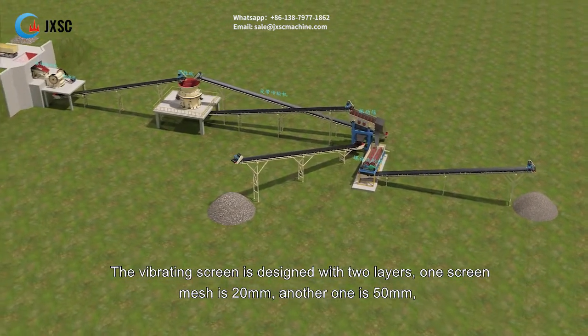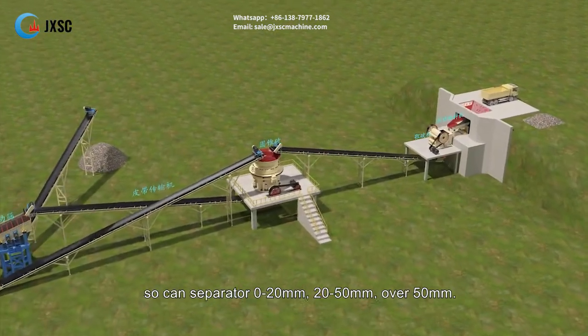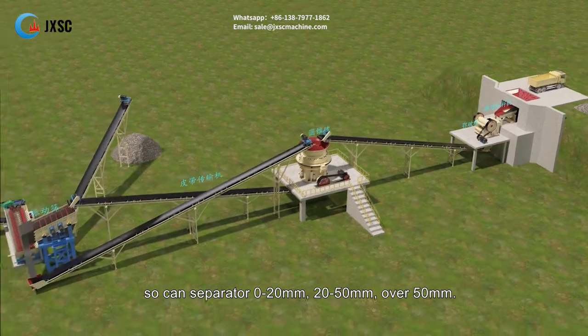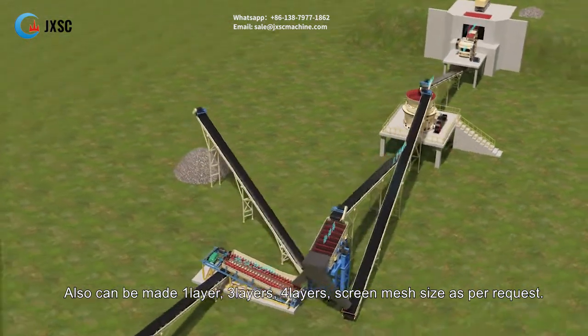The vibrating screen is designed with two layers: one screen mesh is 20 millimeters and another is 50 millimeters, so it can separate 0 to 20 millimeters, 20 to 50 millimeters, and over 50 millimeters. It can also be made with one layer, three layers, or four layers, with screen mesh size as per request.